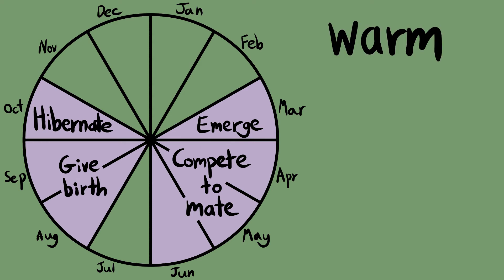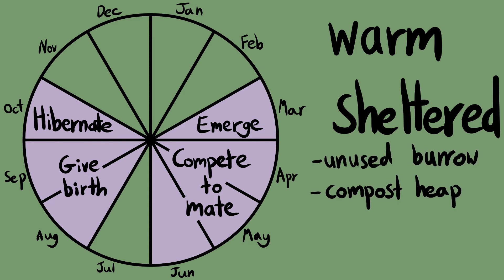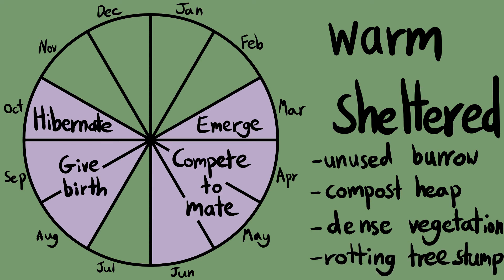Like some of our native reptiles, the slow worm is ovoviviparous. This means that the females lay eggs which hatch inside her — the young live off egg yolk in there for a bit — and then when she's ready, the female gives birth to live young. Her offspring will often choose to cluster together. Hibernation sites include warm, sheltered crevices such as unused mammal burrows, compost heaps, dense vegetation, and rotting tree stumps.